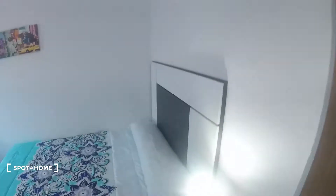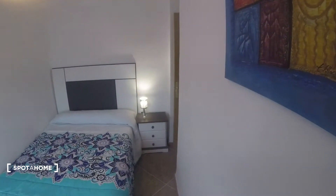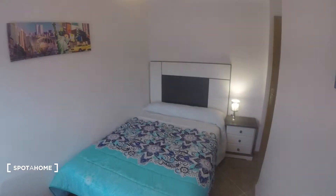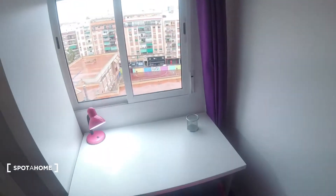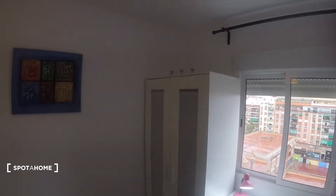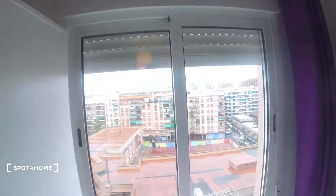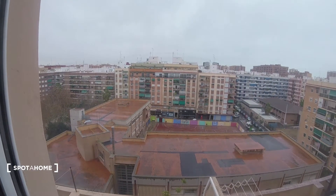And finally we find bedroom number four over here. We got a table besides the double sized bed, a picture decorating the wall. We got our desk over here with a chair, a standalone wardrobe, another picture — pretty nice. And we got this window which has the same views as bedrooms two to four that we just saw.